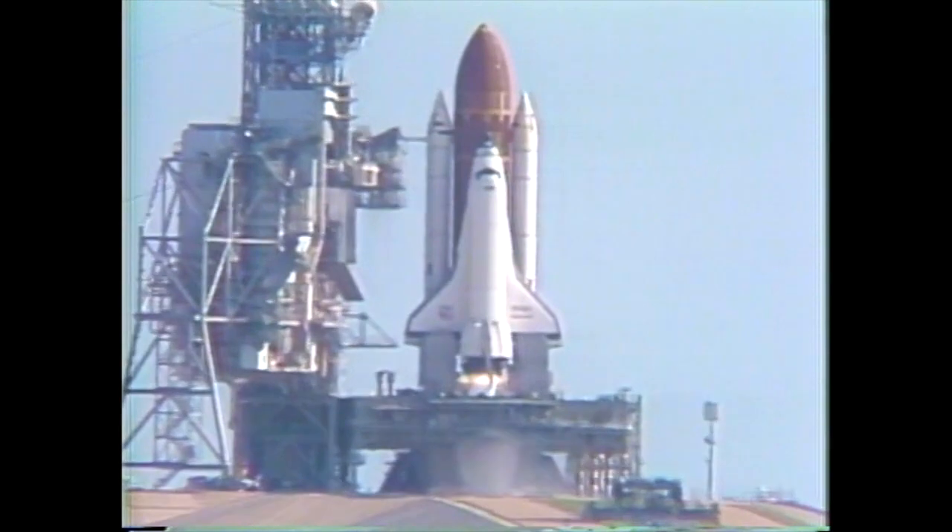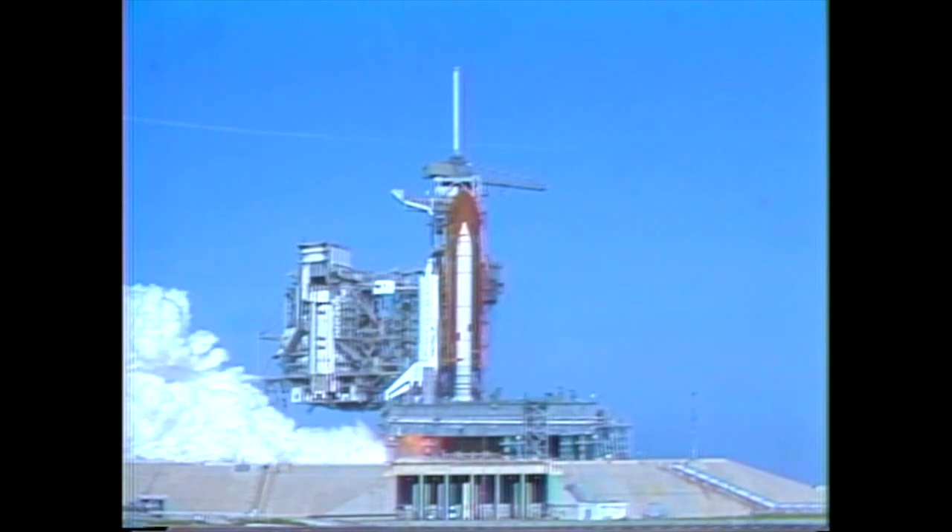We have a go for main engine start. 6. We have main engine start. 3, 2, 1.